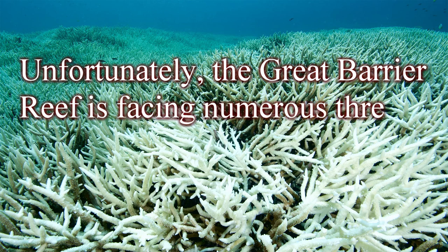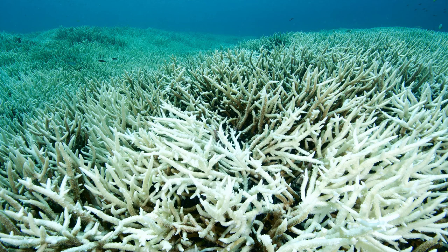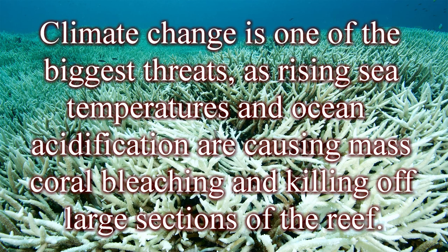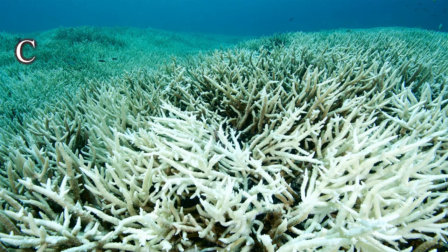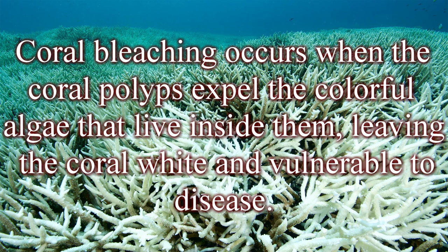Unfortunately, the Great Barrier Reef is facing numerous threats, many of which are caused by human activities. Climate change is one of the biggest threats, as rising sea temperatures and ocean acidification are causing mass coral bleaching and killing off large sections of the reef. Coral bleaching occurs when the coral polyps expel the colorful algae that live inside them, leaving the coral white and vulnerable to disease.